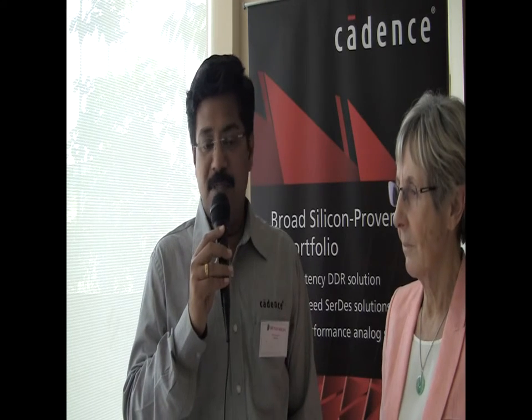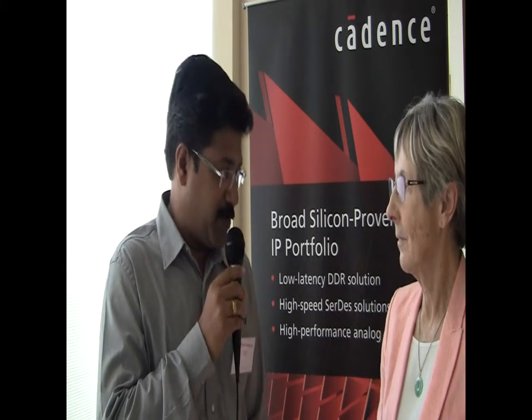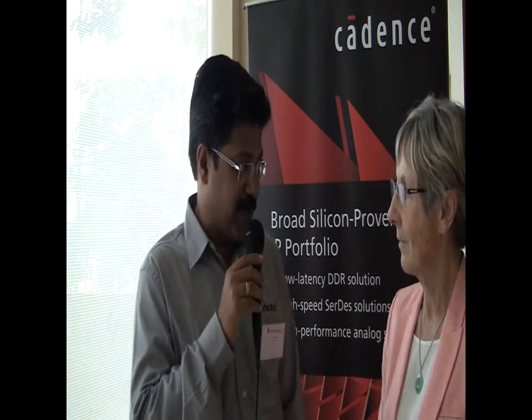In this service, we support PCIe Gen 4, USB 3.1, SATA 3.3, PIPE 4.2, Ethernet 10G, and more. You can reconfigure it based on your requirements. Cadence has a proven record for robustness in testing, and on the performance side, we offer low latency and low power, which has been acknowledged by many of our customers.